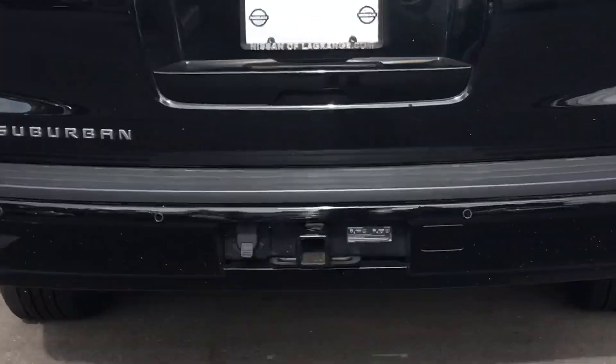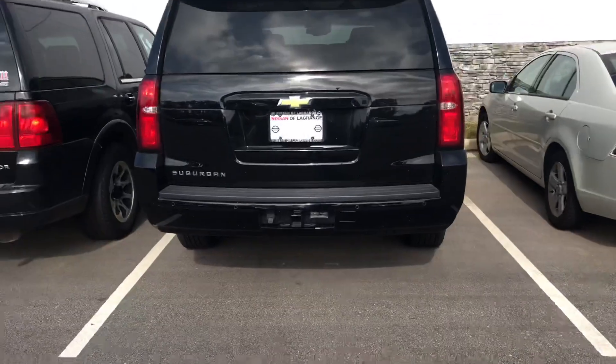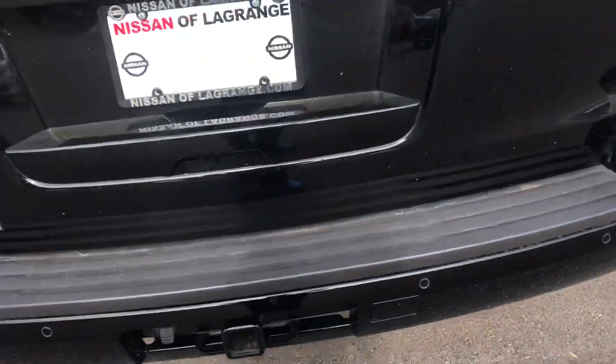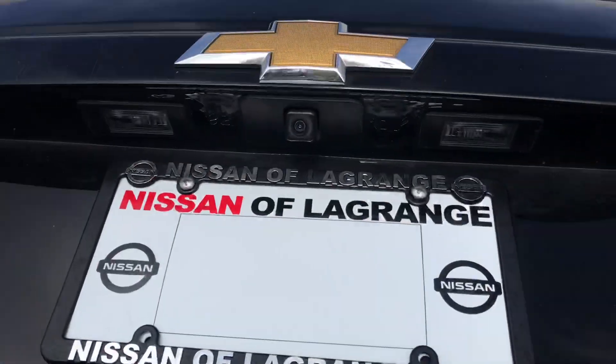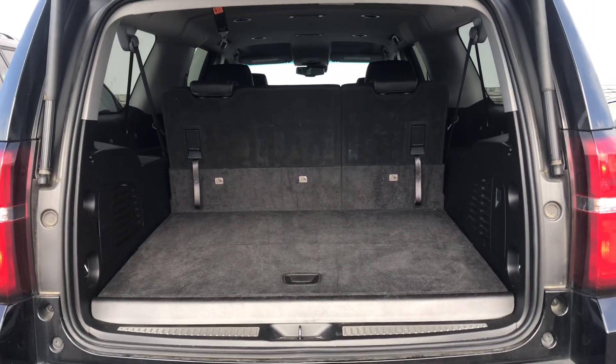First off, you'll notice it does have the tow package. It also has rear sonar, so if you're getting too close to something it'll beep and alert you. It has remote start, so on a hot day you can cool it off or on a cold day you can warm it up. And there's your backup camera right there.